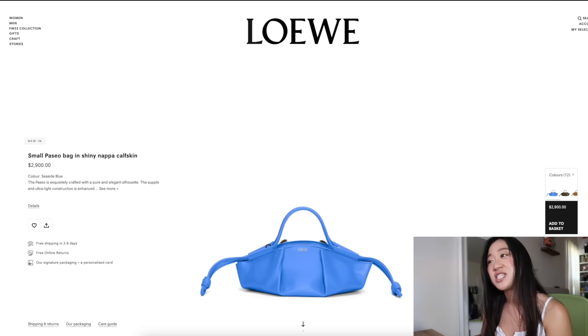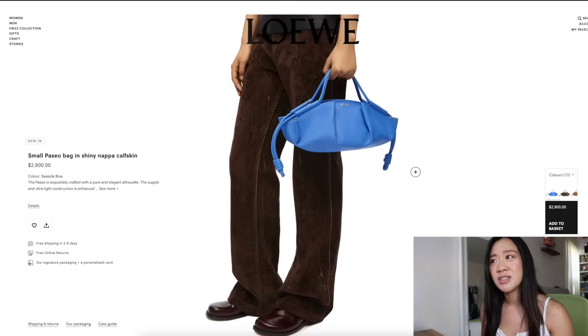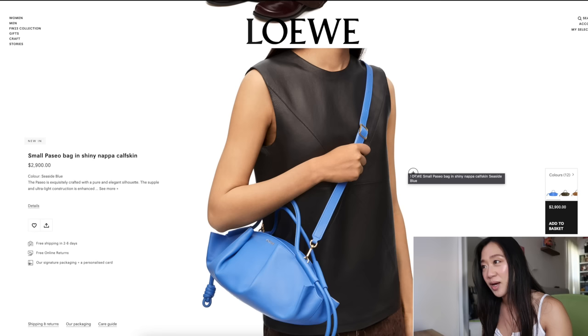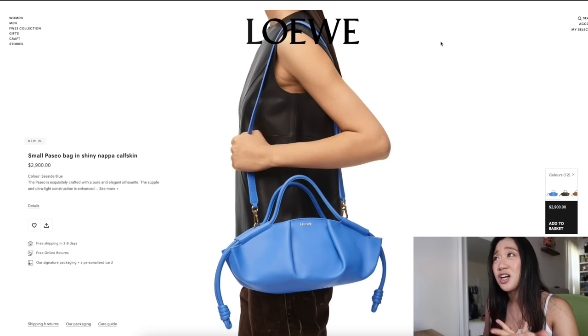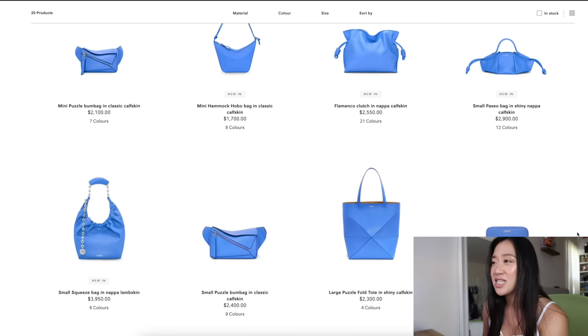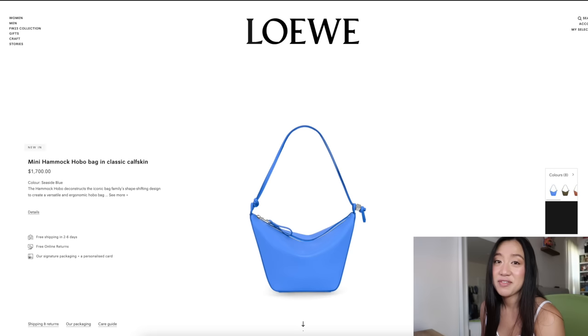Next, there's this new seaside blue color and I really really like it — it's super fun and bright. I don't really see it as a fall/winter color but I love it. If you guys have never touched the small Paseo bag — when I first saw it online it literally looks like a fried gyoza dumpling, like if a gyoza fused with the Flamenco. But this bag is actually incredibly soft; it's insane. Even if you don't like what it looks like, go into Loewe and touch it. It's really comfortable and light.